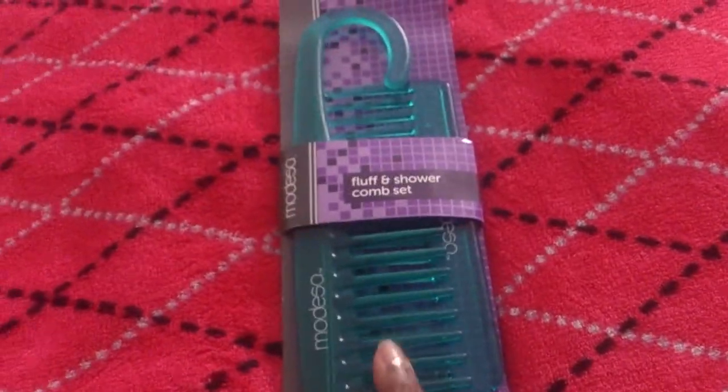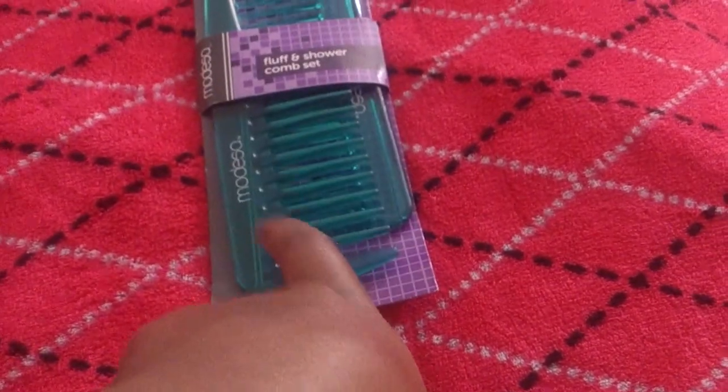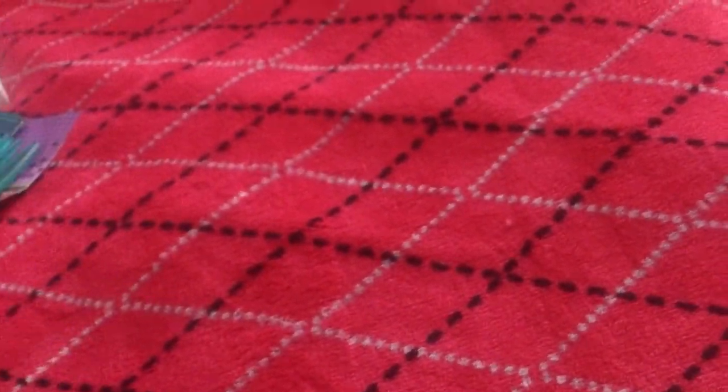Then I got the fluff comb and the shower comb, which you can never have too many of, especially being natural. I'll probably end up leaving the shower comb at my boyfriend's house because I don't have a wide tooth comb over there for some odd reason.